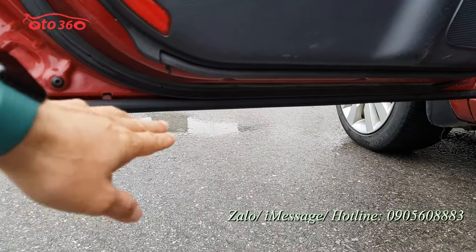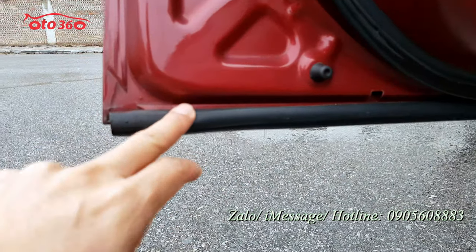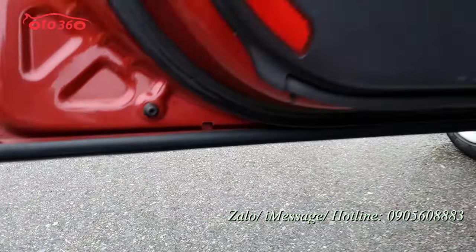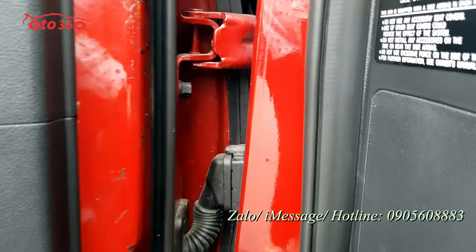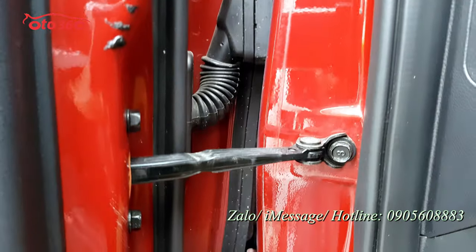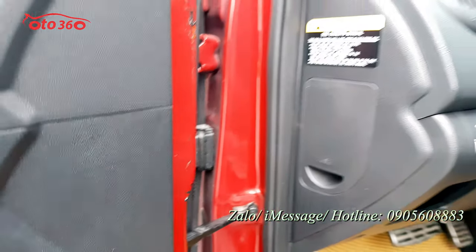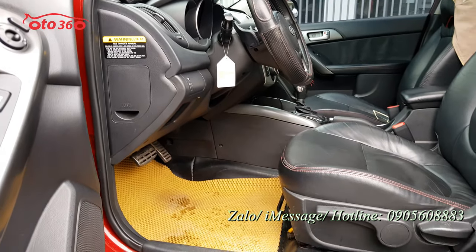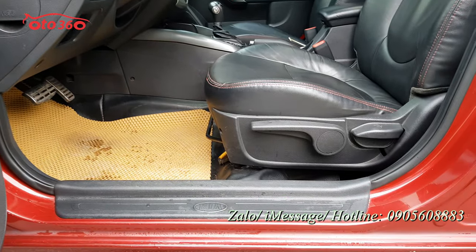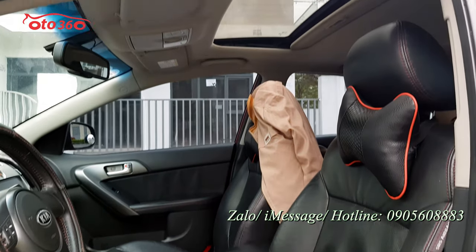Bên dưới cửa chủ xe đã lắp thêm doăng chống ồn nên không xem được keo chỉ, nhưng chúng tôi cam kết keo chỉ còn nguyên bản. Ốc bản lề cũng còn nguyên bản hết. Nội thất rất mới, rất đẹp - xe được trang bị nội thất da nguyên bản và cửa nóc.